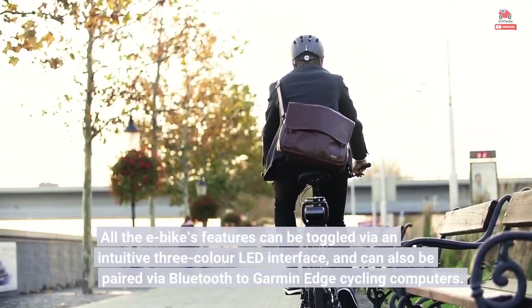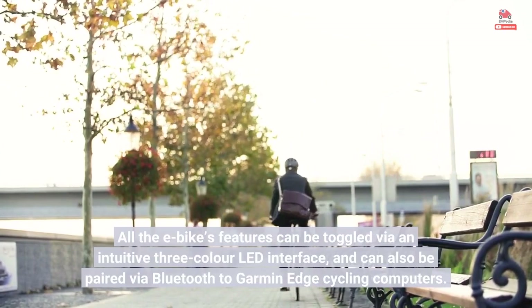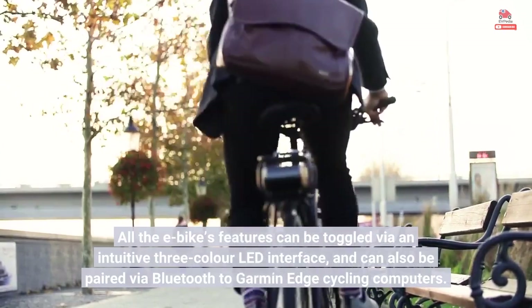All the e-bike's features can be toggled via an intuitive 3-color LED interface, and can also be paired via Bluetooth to Garmin Edge cycling computers.